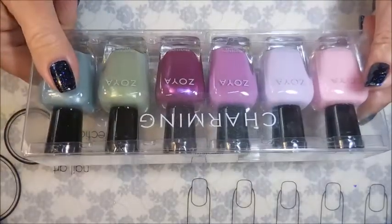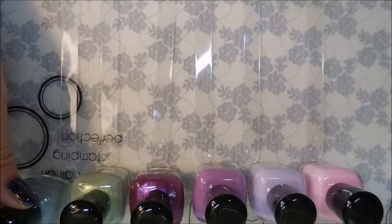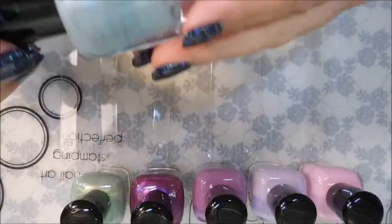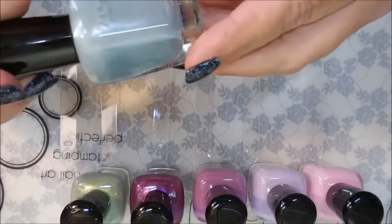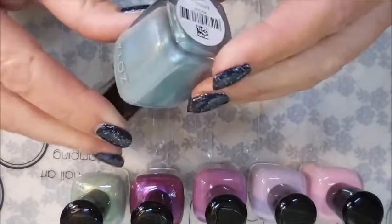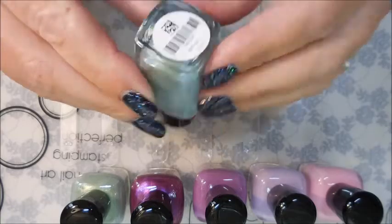I'm going to get this open, grab some swatch sticks, and we're going to check this out. I've got some little swatch pop sticks out and I'm going to go through the colors. This first one looks like a very light baby blue with some blue and gold shimmer in it — I'm really in love with that. It's an unusual color for me and it's called Amira.